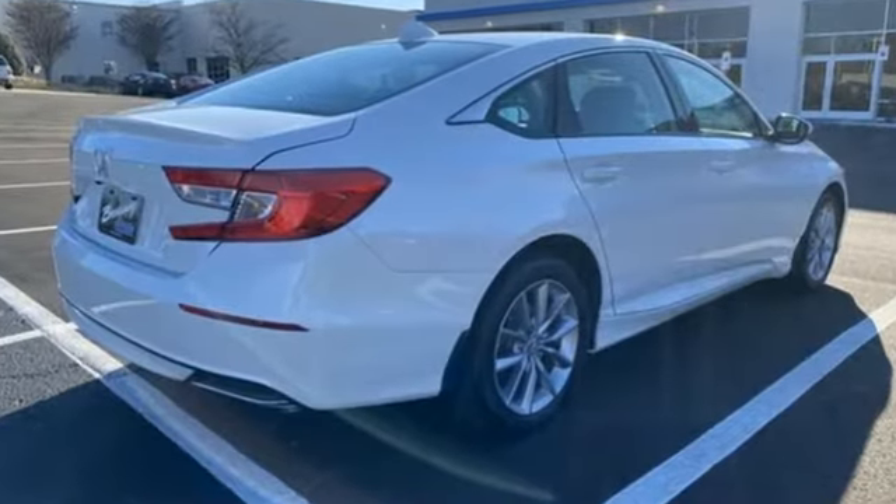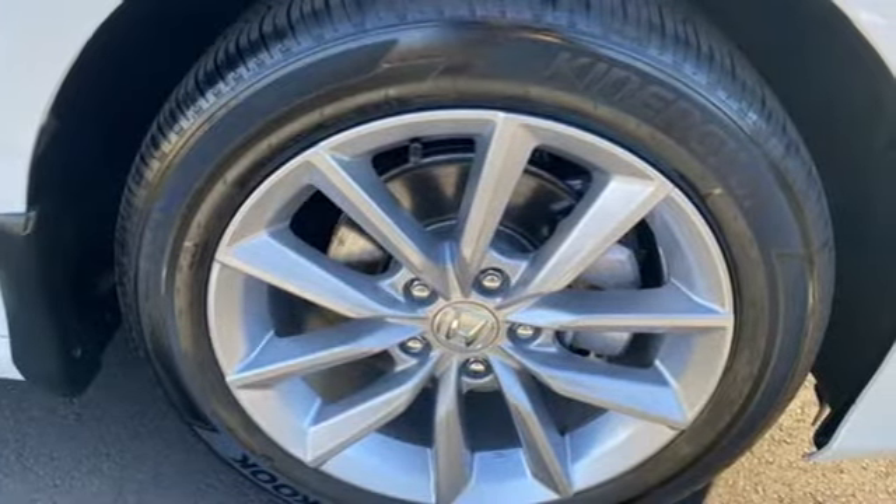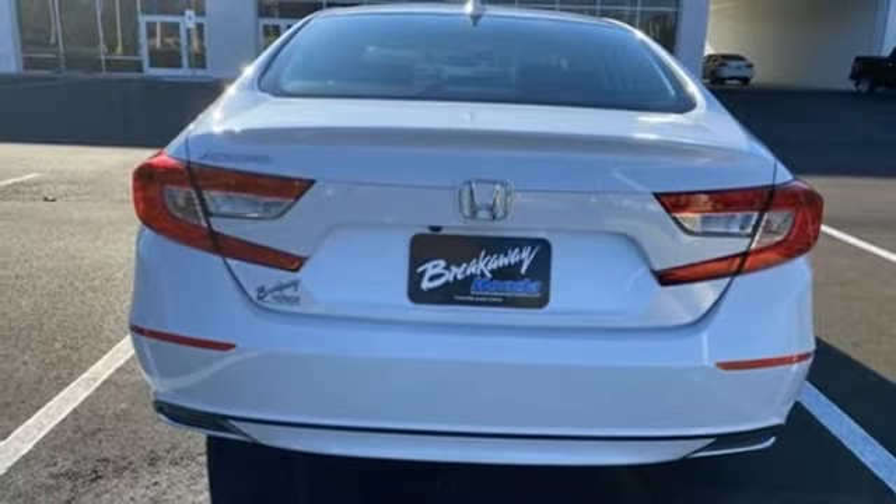And it comes with all the amenities you need: streaming audio, wireless phone connectivity, dual zone climate control, push button start, and manual tilting steering column.